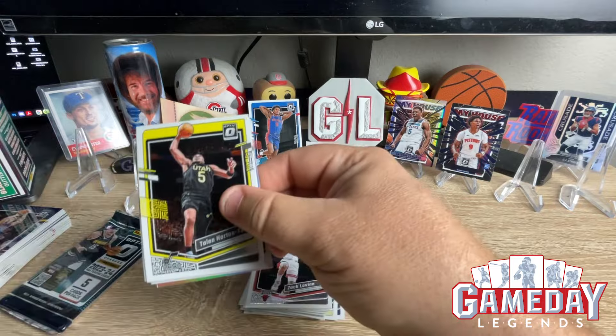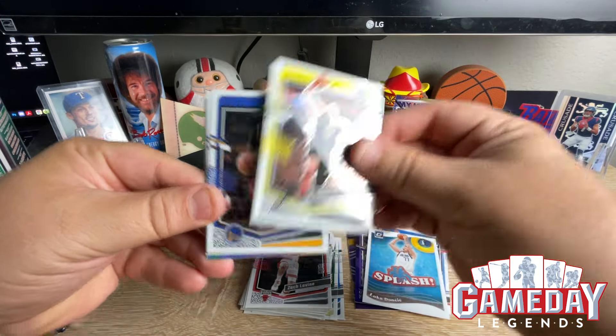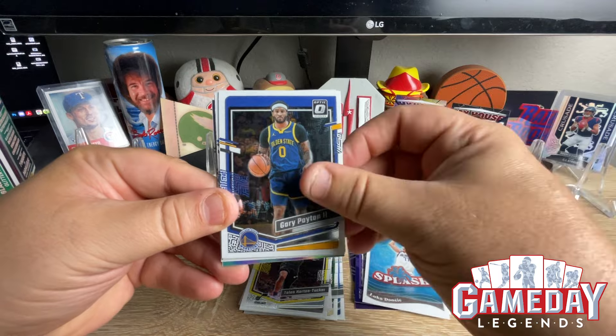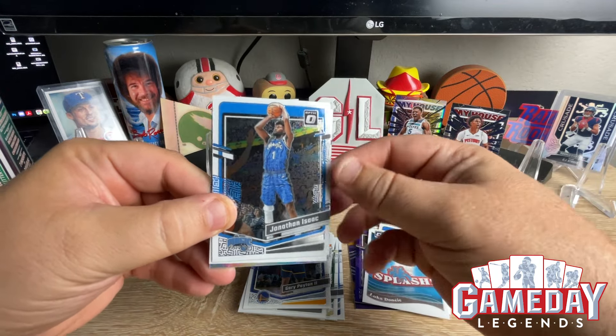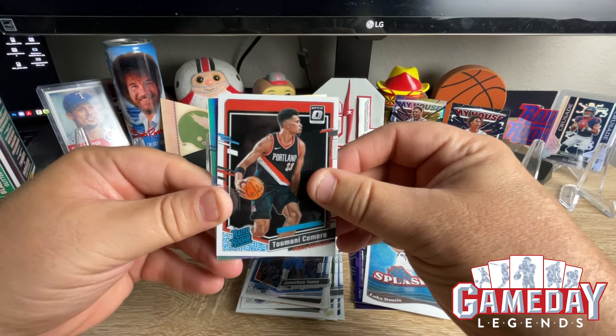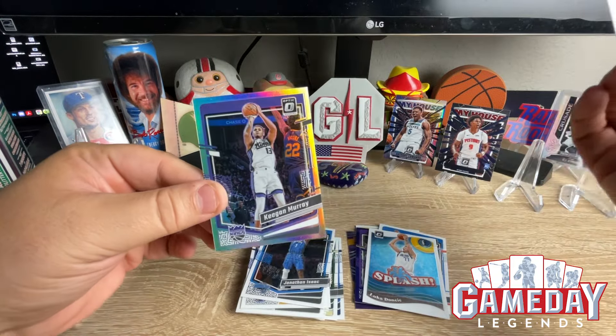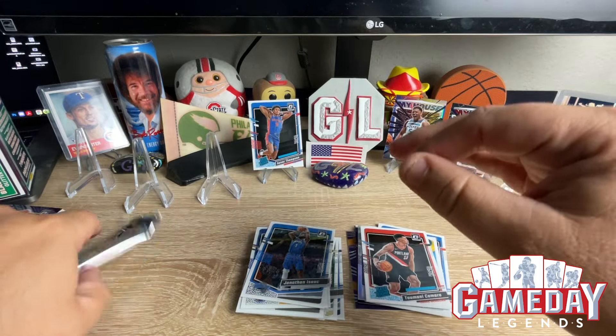Alright, got a holo in the back. Payton Horton-Tucker, Gary Payton, Jonathan Isaac, Kel'el Ware, and our holo is Keegan Murray. Alright, last pack — let's hope we can get some Wimby magic here.